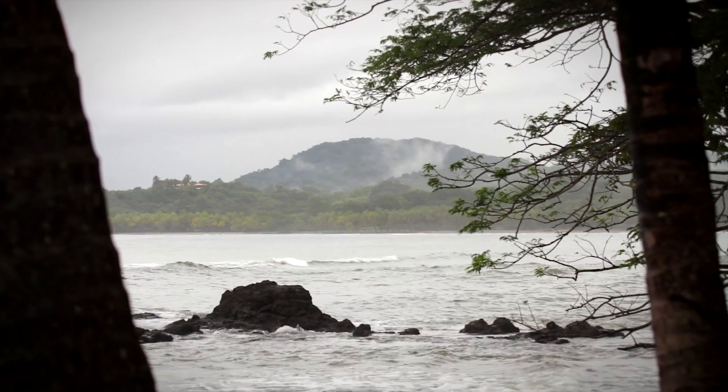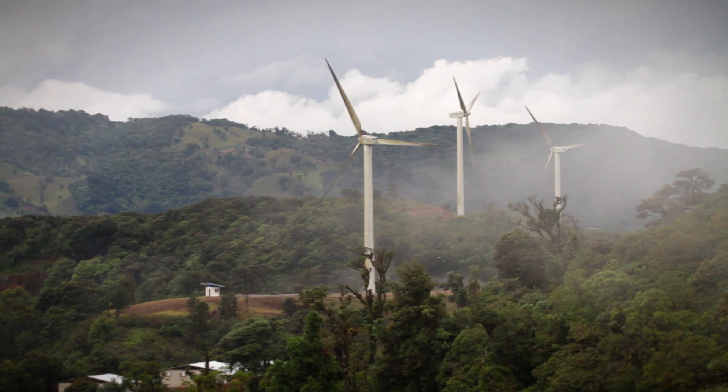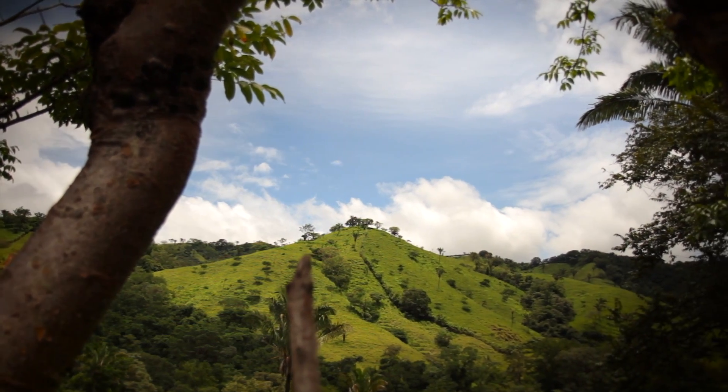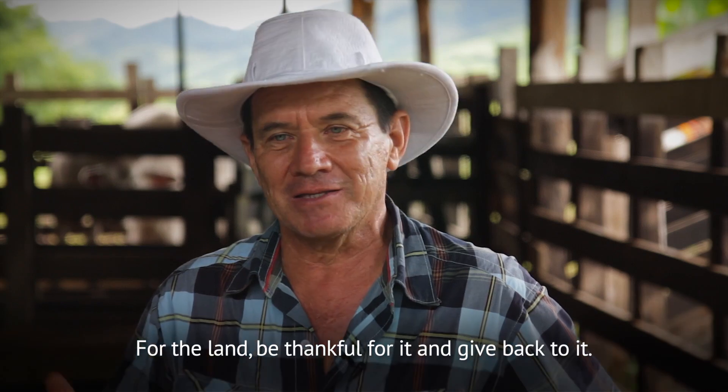So in this small country, at the crossroads of two worlds, a carbon footprint is reduced — at minimal cost and maximum benefits to the Earth.